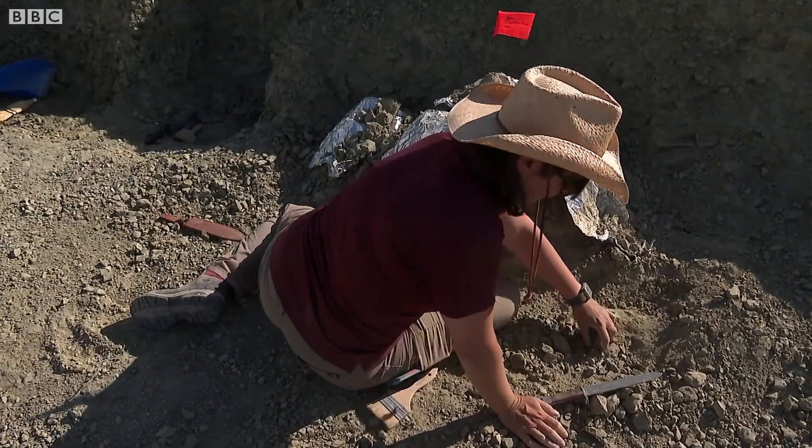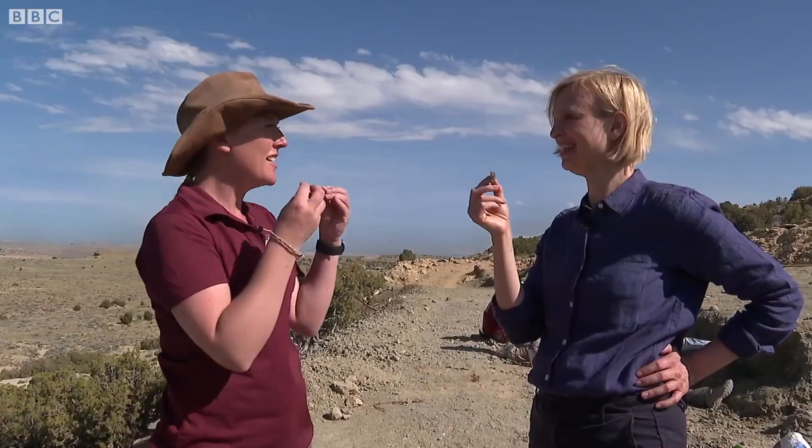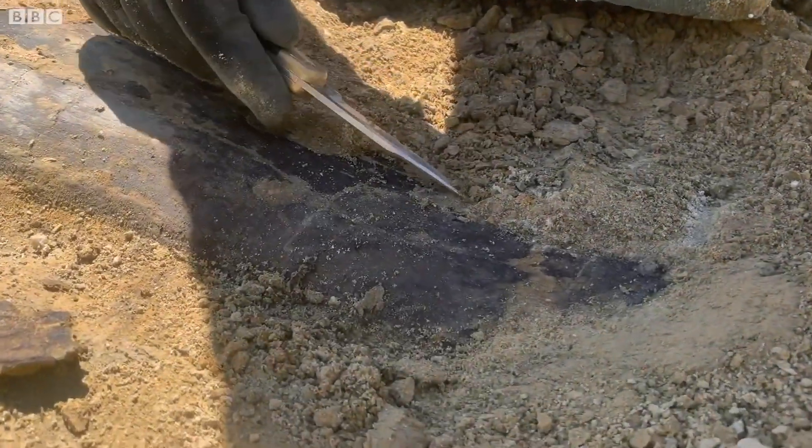But how do you tell bone from rock? Try licking it. Quite sticky? Yeah, it's sticking. Because it's porous and it's sucking onto your tongue. Rock doesn't do that but bone does. The scientists are working with rocks that are 150 million years old from the Jurassic period.